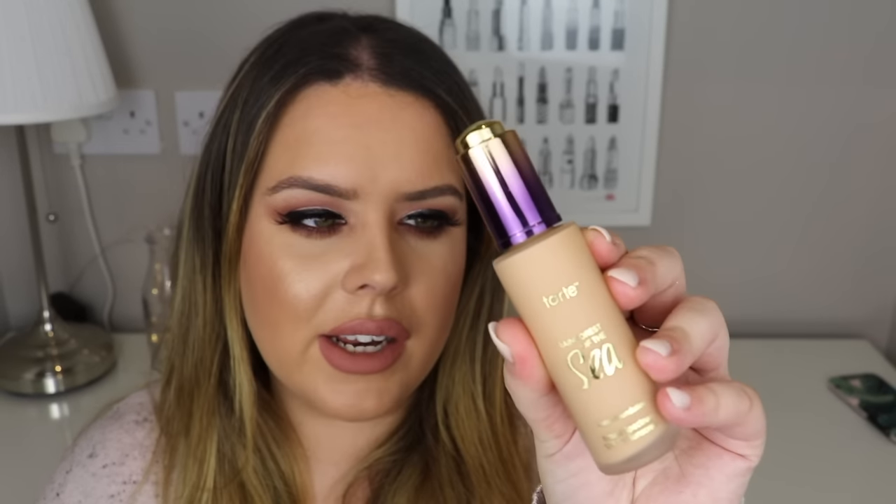This is the Tarte Rainforest of the Sea Foundation - a really beautiful foundation. I'd say it's light to medium coverage with a really luminous finish. I got it in the color Medium Honey. It has really good staying power, an SPF in it, and it's water-based so you have to really shake it. I love it and I'm going to do a look with it soon so you can see how it looks.